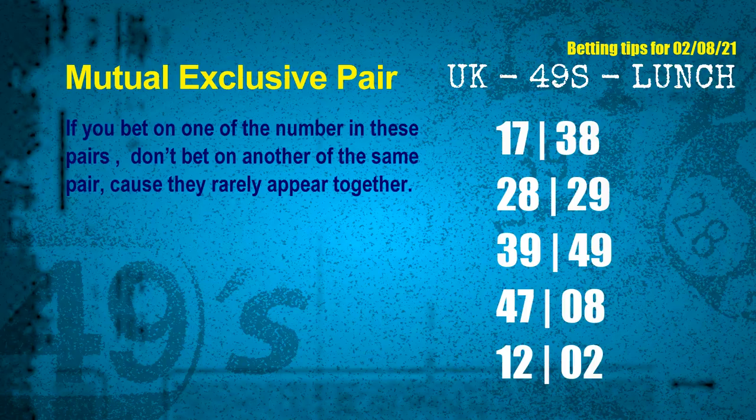These numbers in a pair both match the following ones and colors, but according to thousands of results, they rarely appear together — which means if you bet on one of them, don't bet the other in the same pair. The mutual exclusive pairs for next draw are: first pair 17 and 38, second pair 28 and 29, third pair 39 and 49, fourth pair 47 and 08, fifth pair 12 and 02.